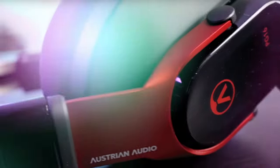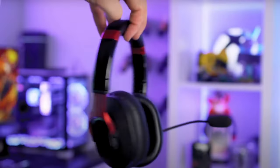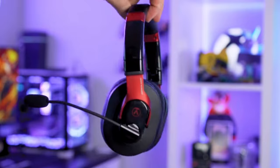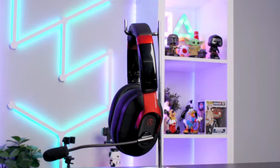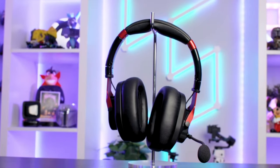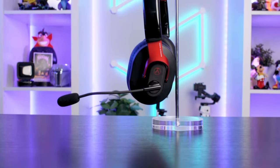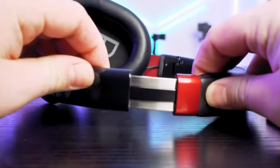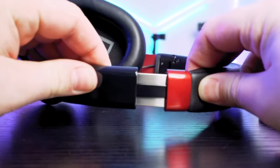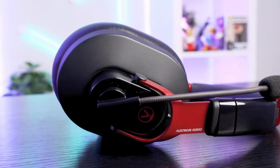The PG-16 Professional Gaming Headset from Austrian Audio is a high-end wired headset designed specifically for gaming. It features Austrian Audio's proprietary Hi-X high-excursion technology, providing clear and precise sound with accurate spatial awareness. The headset offers a frequency response range of 12 Hz to 24 kHz, ensuring accurate reproduction of the full audio spectrum without any latency. Gamers praise the PG-16 for its sound clarity and immersive gaming experience, thanks to Hi-X technology that allows for crystal clear sound and precise location tracking of opponents.